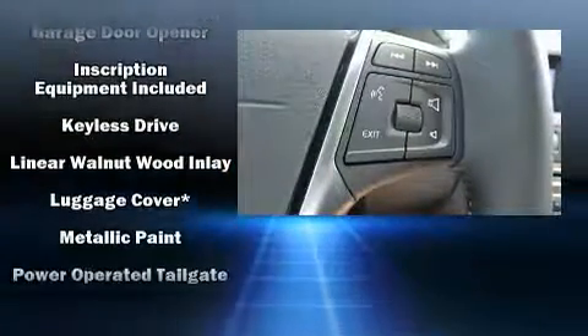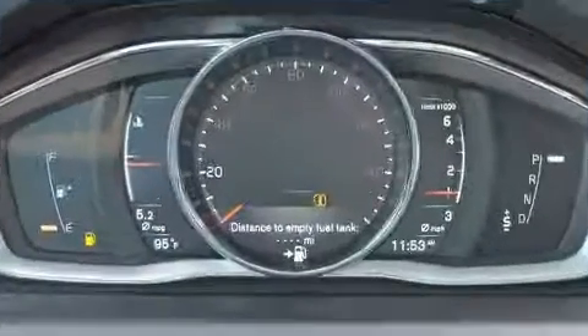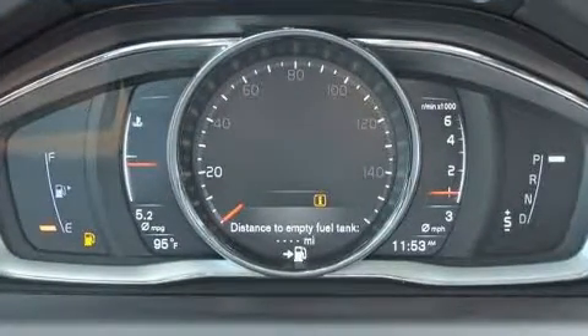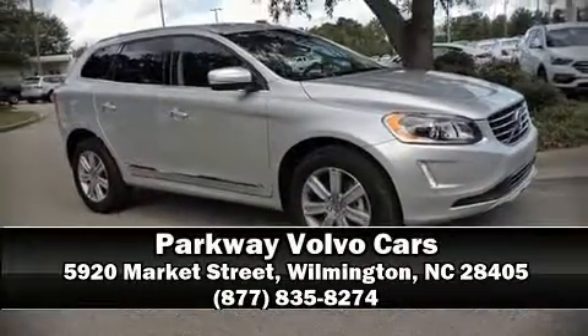You'll never lose visibility with rain-sensing wipers, which activate automatically when the drops start to fall. Our sales reps are extremely helpful and knowledgeable — stop in and take a test drive.